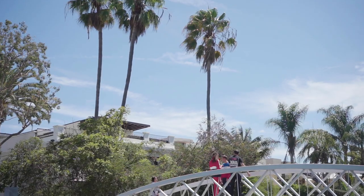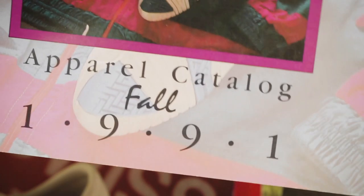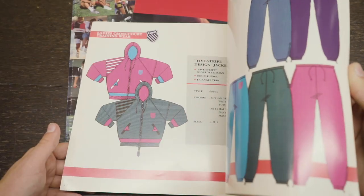I think today a head-to-toe look is really important, and we've got, just like our shoes, a really deep and rich archive of just some really cool apparel. Obviously big branding is really popular right now.